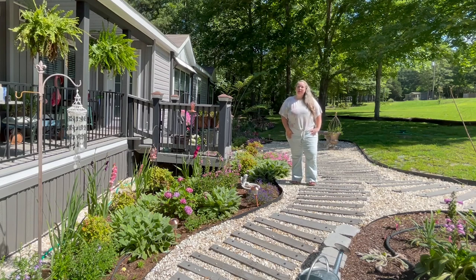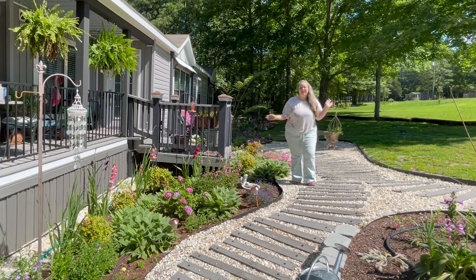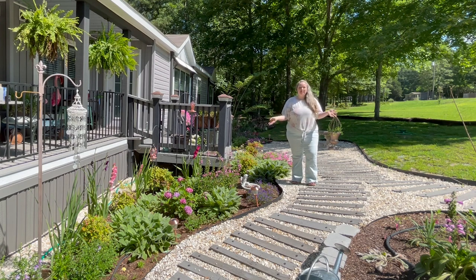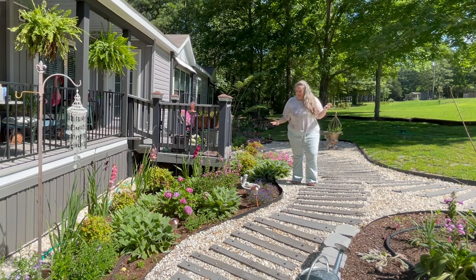Hey y'all, it's Betsy from Happily Ever After Center and I am back with another garden tour. It is June 1st — my birthday month — and we are officially in summer.